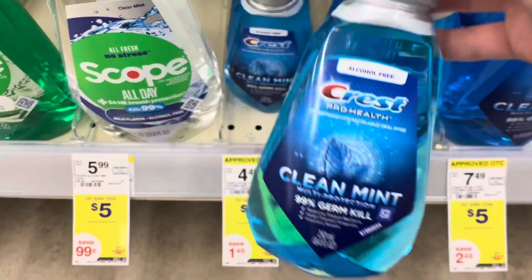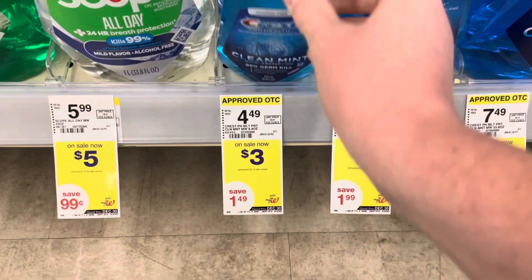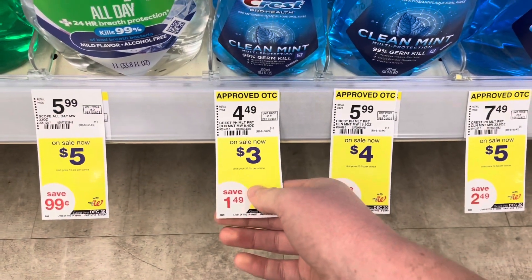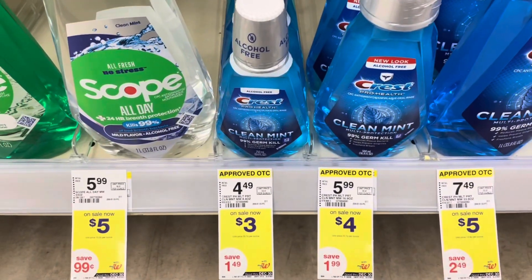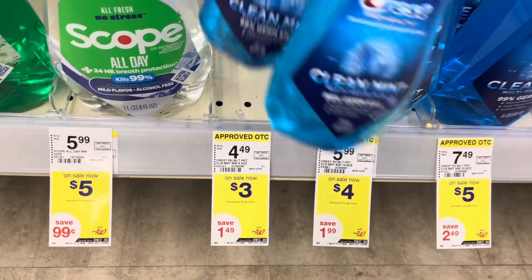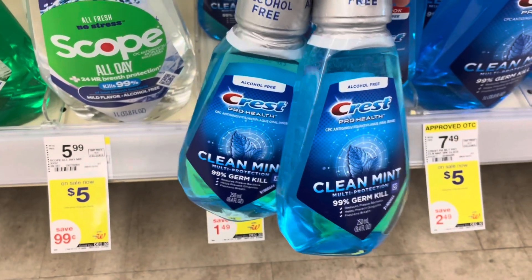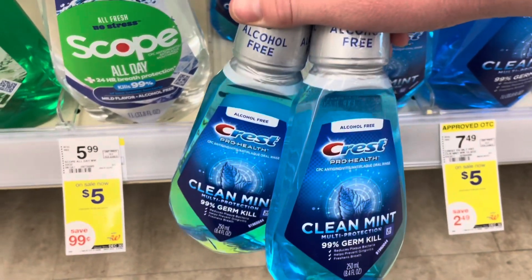Next up, here's a deal on the Crest mini mouthwashes — this is the 8.4 ounce. They are three dollars this week, so buy two and it'll bring you to six dollars. Clip the three-off-two digital. You'll be paying three dollars for two of these, and then buying two gets you a three dollar registry reward, dropping the final cost down to free for both.